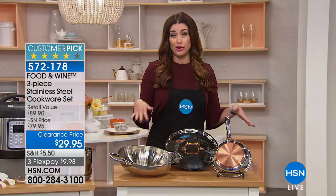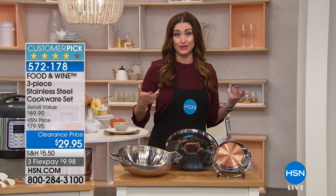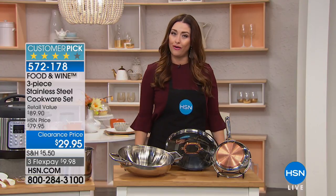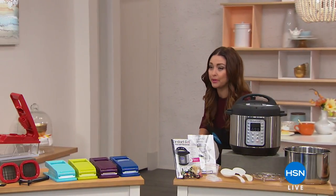I always like to recommend that you pre-order when things are marked down this much. It's $29.95 and still on flex, so you can get this beautiful set home for under $10 on your charge card. We're going to show you more of those coming up in just a little bit.